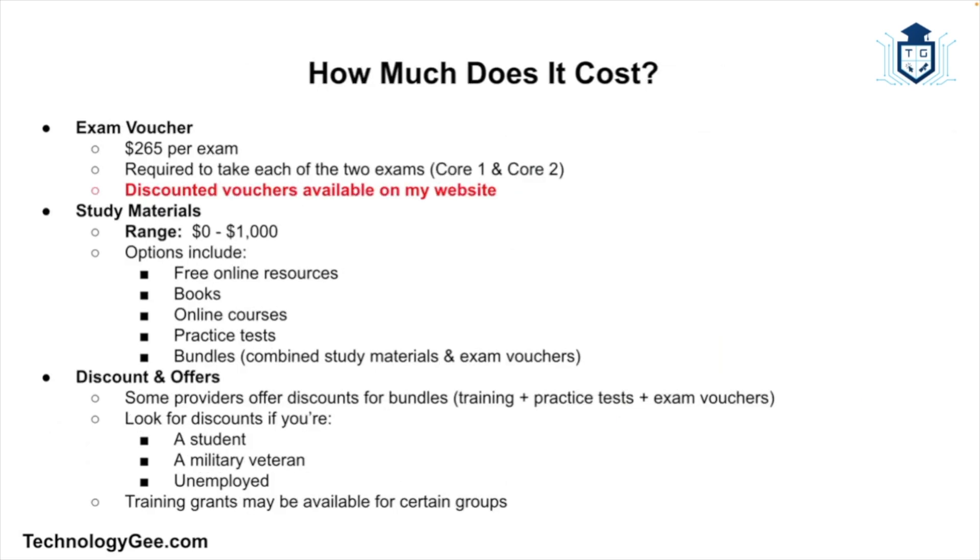How much does it cost to get certified? It's not free but relatively affordable compared to college. Each exam voucher costs $265 — and remember, it's two exams. You can get a discount by visiting the website in the description. Study materials vary widely, from free resources to bundles costing over a thousand dollars — it depends on what you feel you need to be successful. Some providers offer bundles including training, practice tests, and vouchers at a discount. If you're a student, military vet, or unemployed, look for discounts and training grants as well.